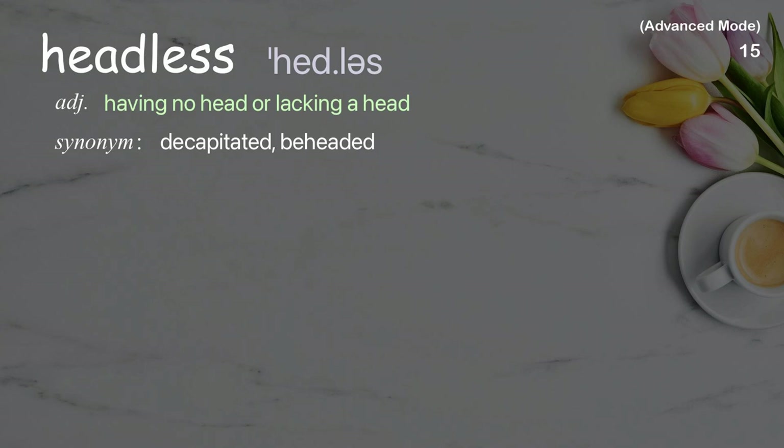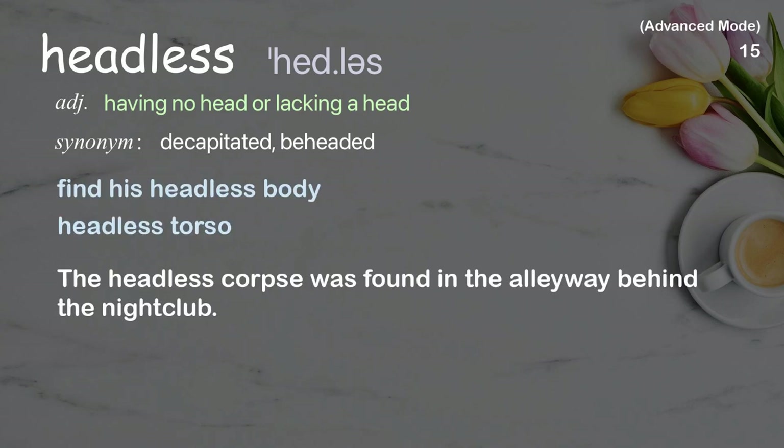Headless: Having no head or lacking a head. Examples: find his headless body, headless torso. The headless corpse was found in the alleyway behind the nightclub.